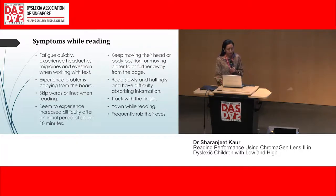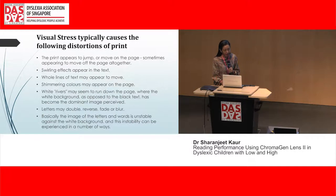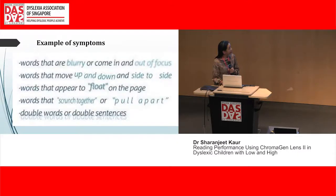The symptoms they would describe include: print seeming to jump or move on the page, letters seeming to swirl, whole lines of text appearing to move, and white rivers appearing, or letters doubling. Basically, the image of the letters and words is unstable against a white background. Here are some simulated examples of those symptoms.